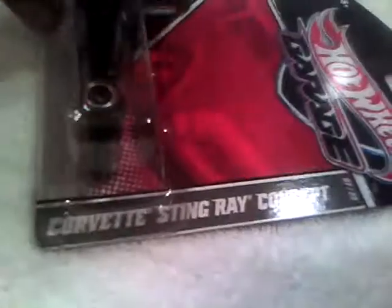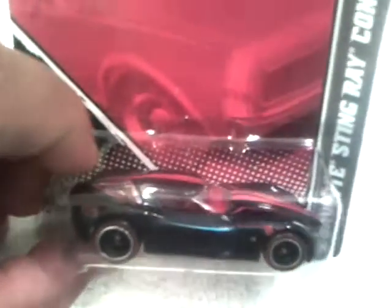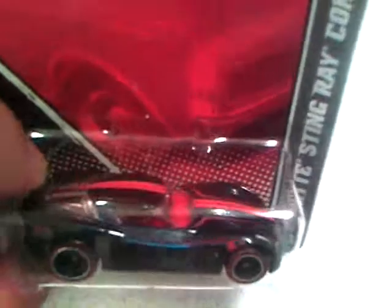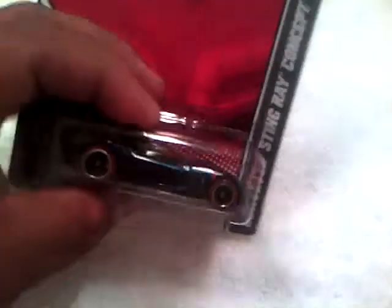And I've got the Stingray Concept. This one is like a metal flake blue color, dark blue — you can see the highlights in the video. It's got red line five-spoke wheels and a red interior. It's a pretty cool car, metal base, metal body.